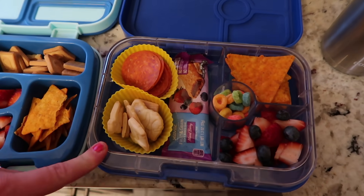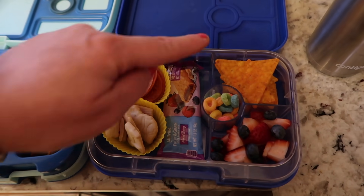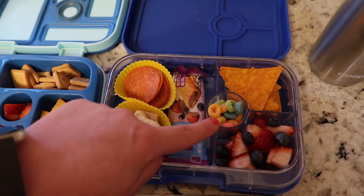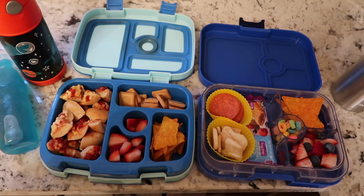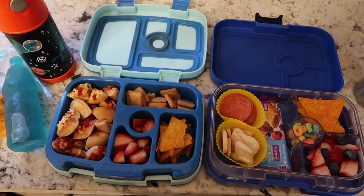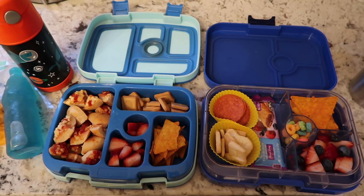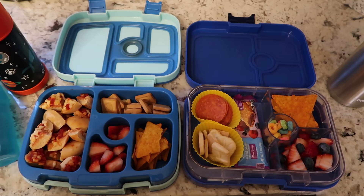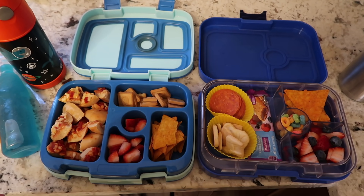For Lucy, she has a cereal bar, some pepperoni, some animal crackers, strawberries and blueberries, nacho cheese chips, and fruit loops. And then she has a water to drink. So this is what everybody has — this is why I normally do voiceovers, but you guys have been asking me to do a non-voiceover one, so here you go. It's crazy town! This is what they're having for lunch on Thursday — we'll see you guys when they get home.